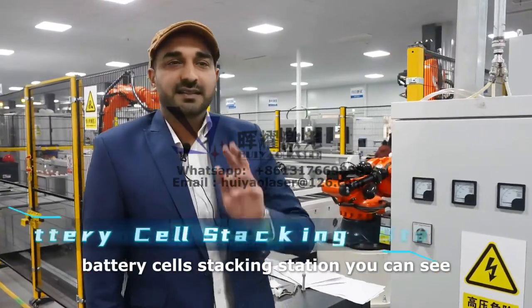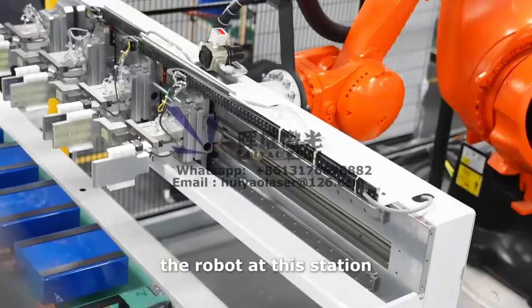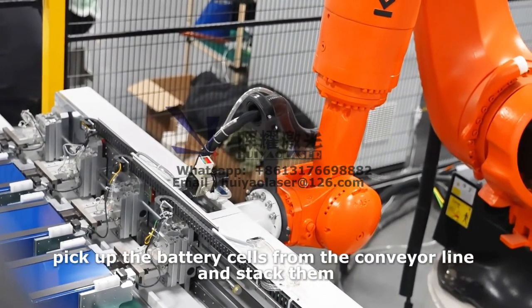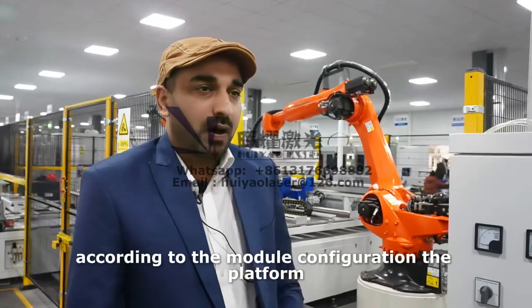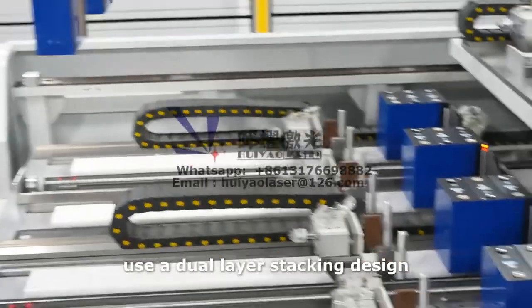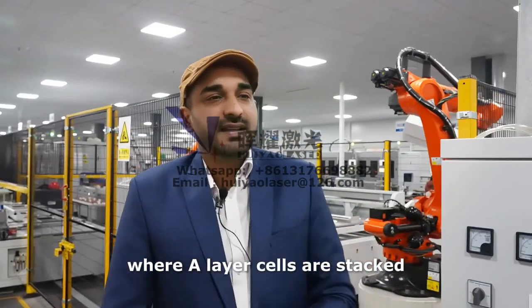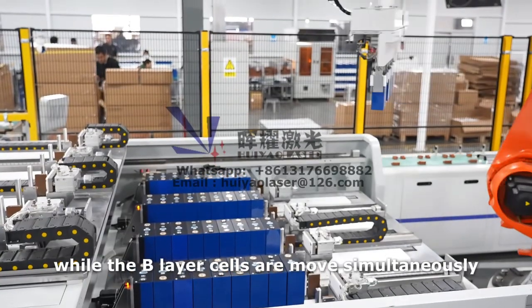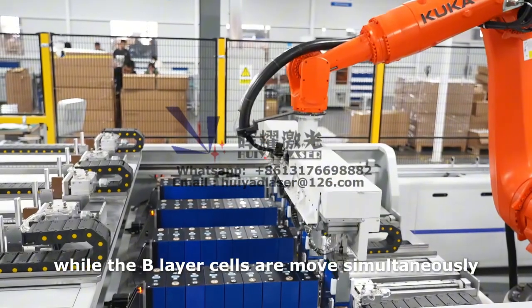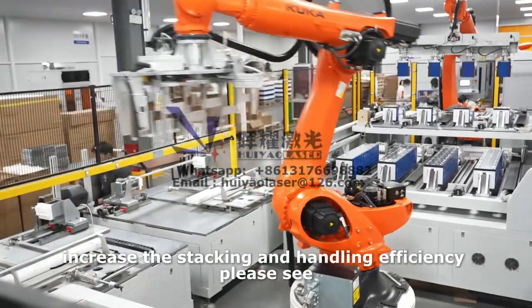Battery cell stacking station. The robot at this station picks up the battery cells from the conveyor line and stacks them according to the module configuration. The platform uses a dual-layer stacking design, where A-layer cells are stacked while B-layer cells are moved simultaneously. This alternating process increases the stacking and handling efficiency.